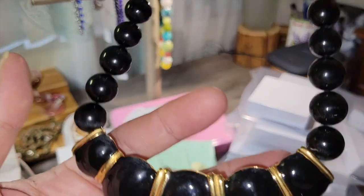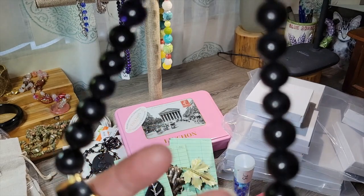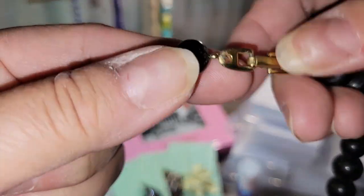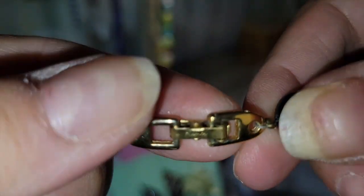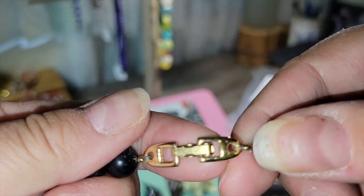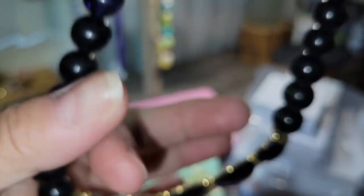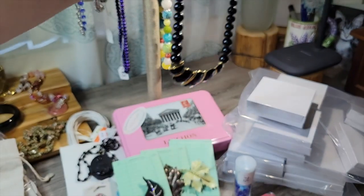This next one — when I saw it, I originally thought it was Monet, because I have a similar necklace I just listed. But this is actually... it's Napier! Yeah. I just have to clean that up — that's a nice vintage piece.